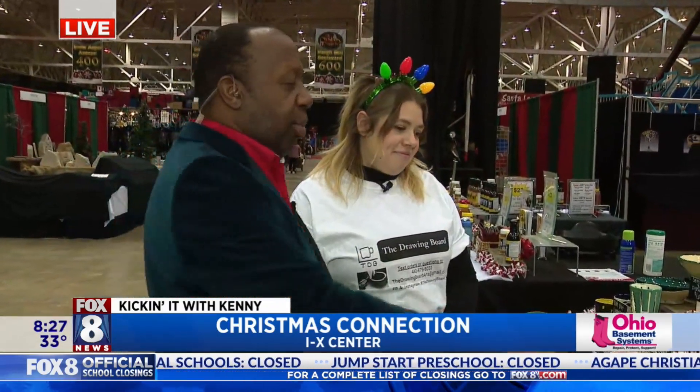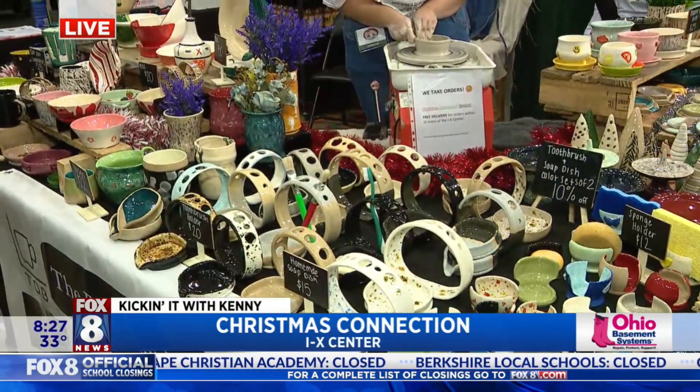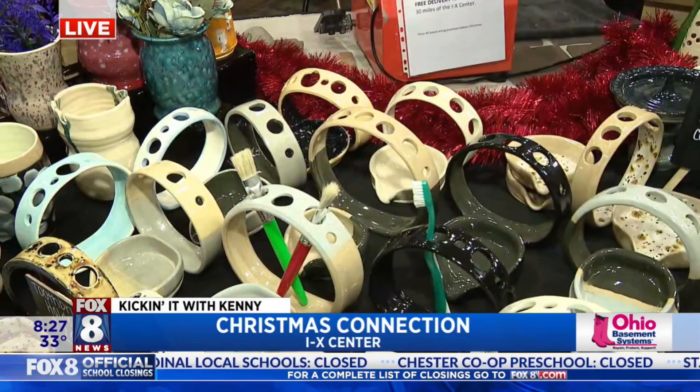I just want people to know that's a toothbrush holder. That is a toothbrush holder, because I was like, Anna, what is this — a candle holder? And it says toothbrush holder right here. Plus there's a toothbrush in it.